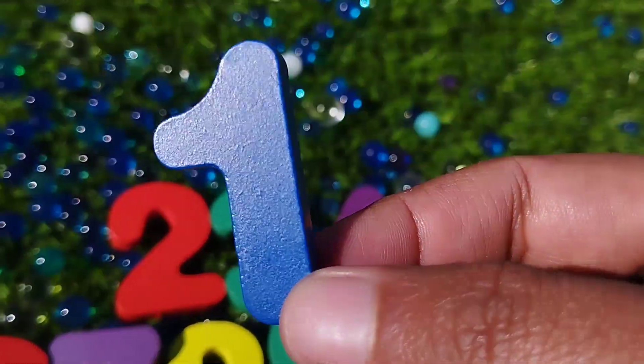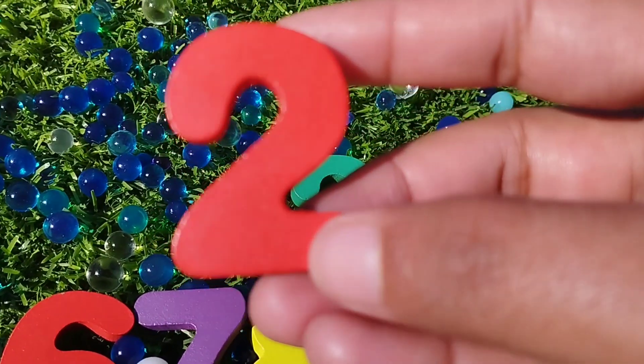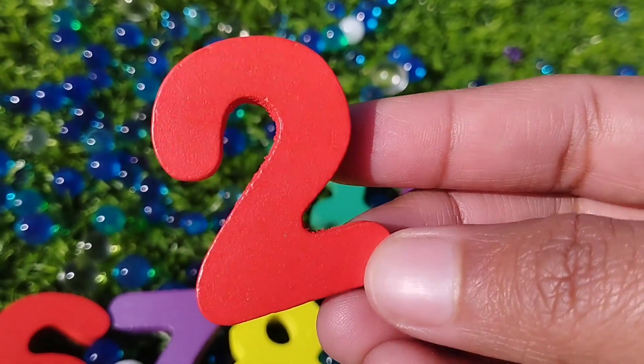The next number is number 2. This is number 2.